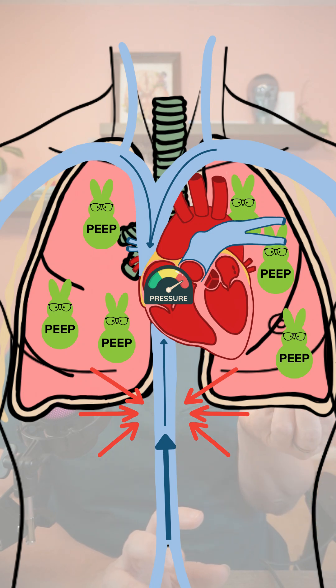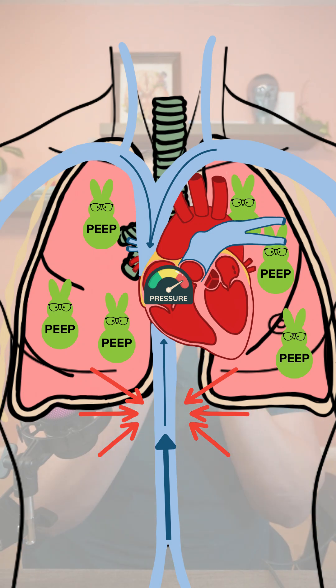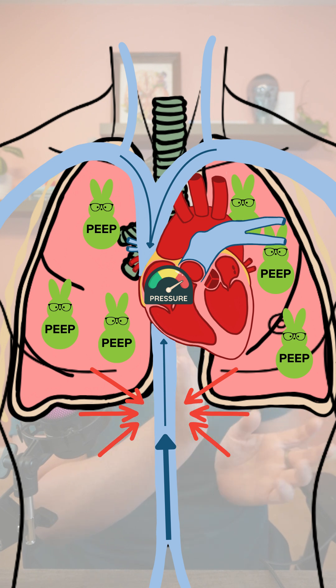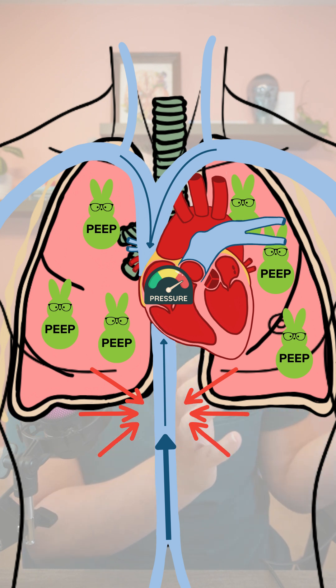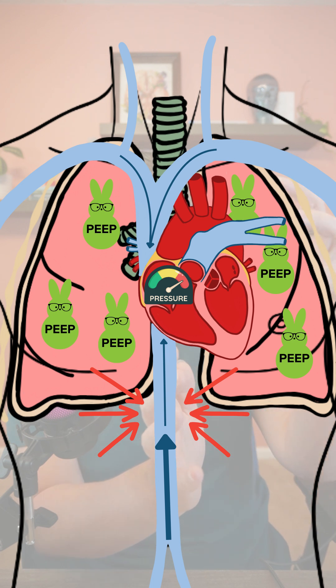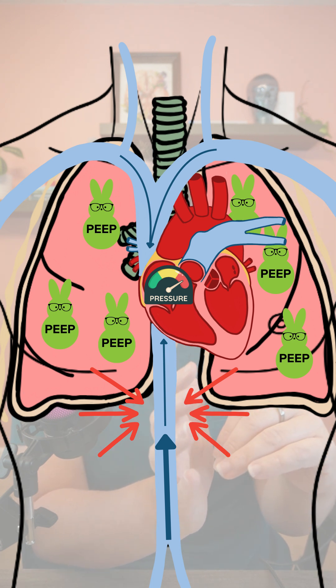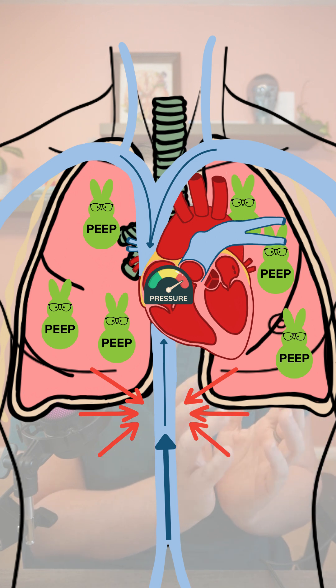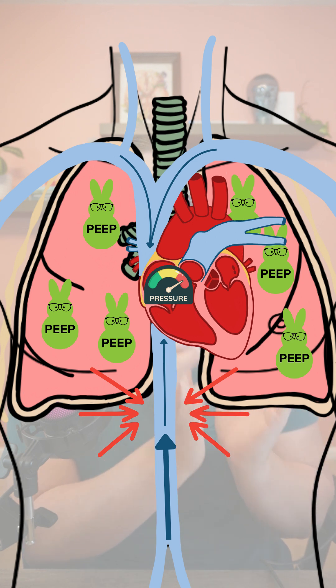PEEP is going to decrease venous return to the right ventricle because it directly puts compression onto the inferior vena cava, and because the pressure in the intracardiac chambers is also going to be higher, which makes it difficult for a low pressure system — the venous system — to actually be able to move that blood up into the right atrium and then the right ventricle. So we're going to have a decrease of venous return and thus a decrease in preload to the right ventricle.